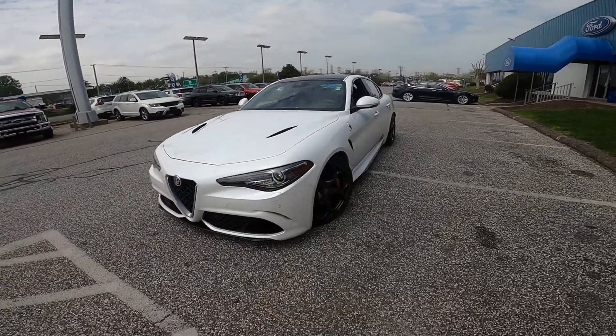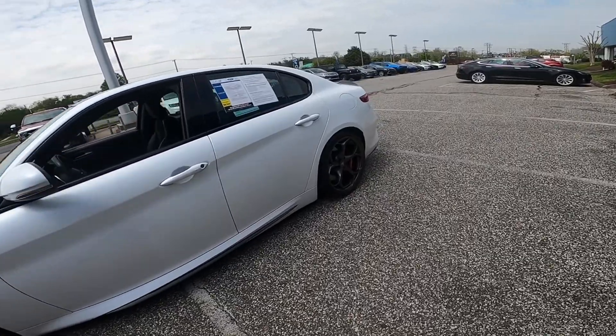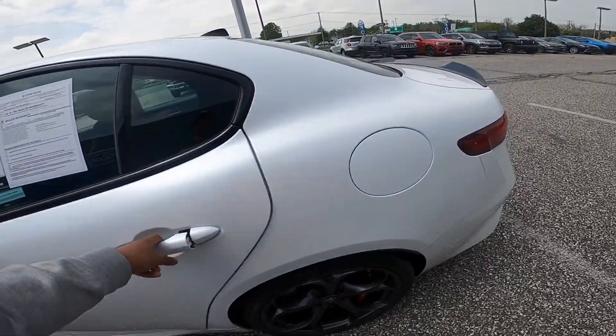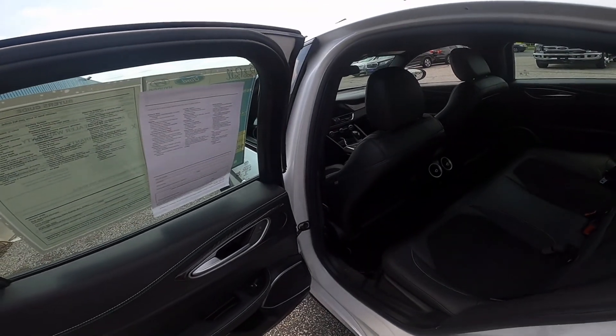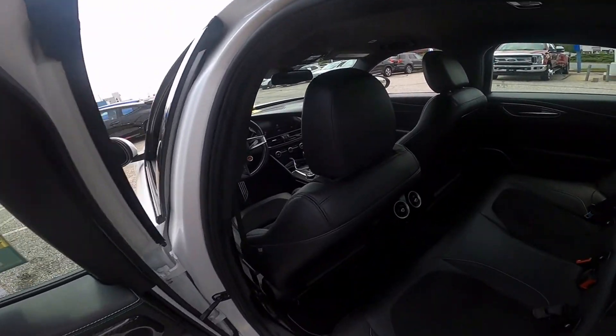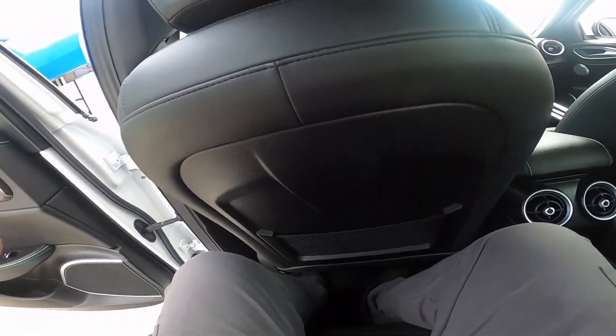You have a nice carbon fiber hood to keep the weight down. This vehicle is around 3,800 pounds as equipped. Now I'm going to show you guys the interior of the Giulia. Hopping in the back — I do have the seat set for my position. I sit kind of far back for 5'6", but once you get comfortable, the seat is really contoured around you.